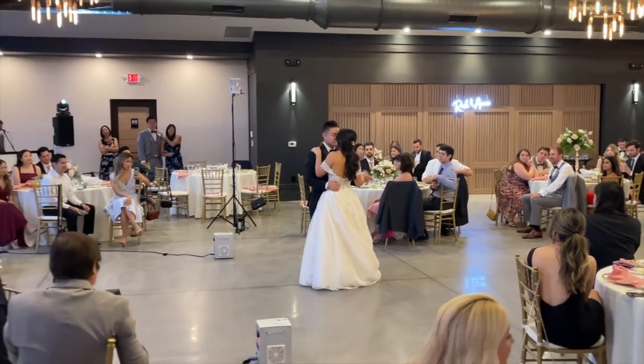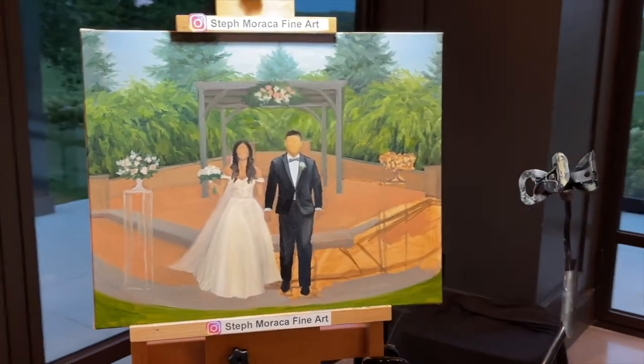No one is really interacting with me during the ceremony — everybody is paying attention to the ceremony. After the ceremony, I would move my materials over to the reception area, and that's when your guests can come up to me, interact with me, chat with me, and come back throughout the night to check on the progress. The total live painting time always comes to five hours.